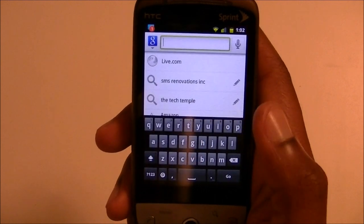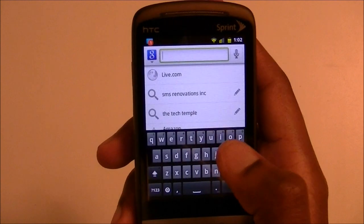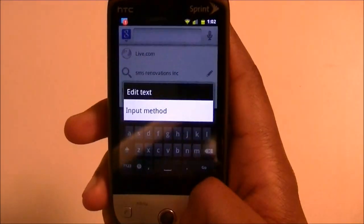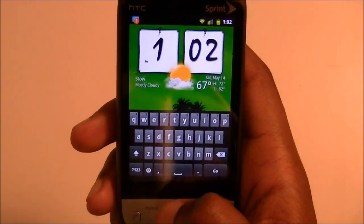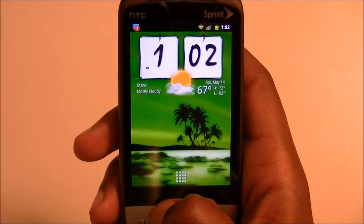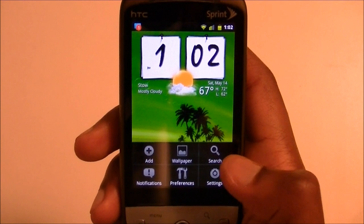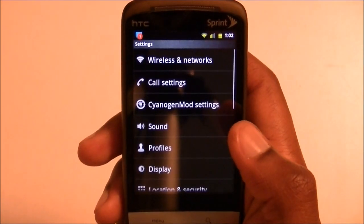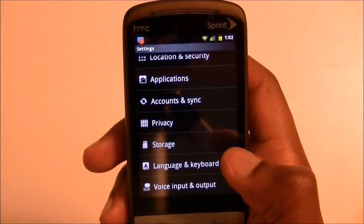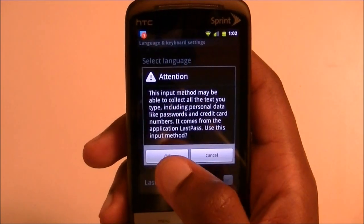Another thing about LastPass: let's say you have Android 2.3 and you don't really like the 2.3 keyboard — LastPass also comes with its own keyboard, which you can use to enter passwords into apps. Sometimes you have to sign into a Pandora app and you don't know your password — LastPass has bookmarklets for that too. Go into your Settings, then Language and Keyboard, check 'LastPass,' and hit OK.